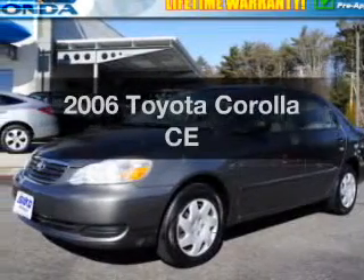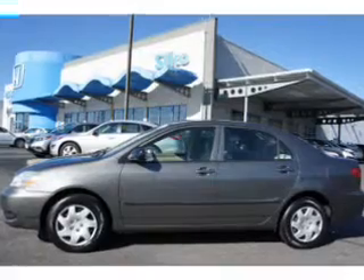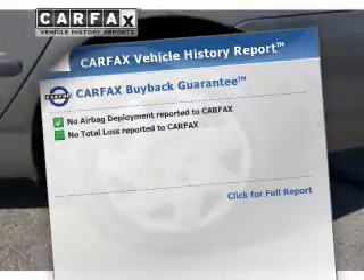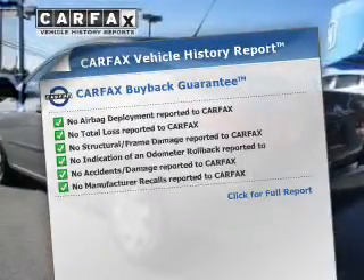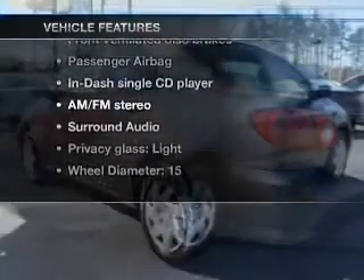Check out this 2006 Toyota Corolla. This is the set of wheels you've been looking for, with a reliable engine that responds smoothly to its automatic transmission. This vehicle comes with a Carfax report, which reduces your buying risk by providing the vehicle's history before you purchase. Plus, enjoy these notable features that are included in this vehicle.